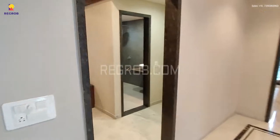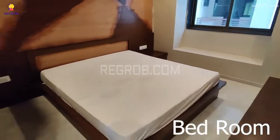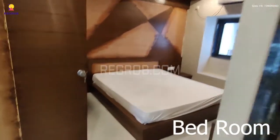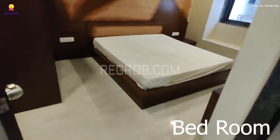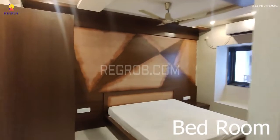Now we are heading towards the first bedroom. This is the space of the room, and it is designed with beautiful wooden work.